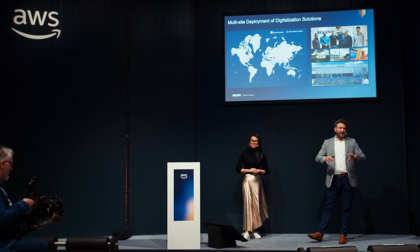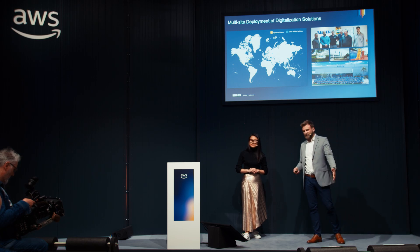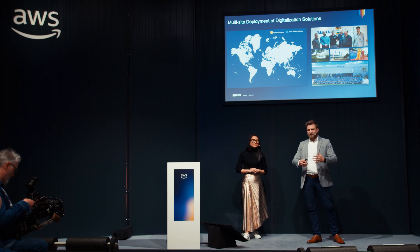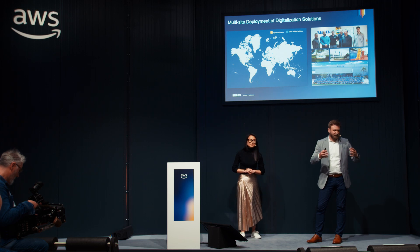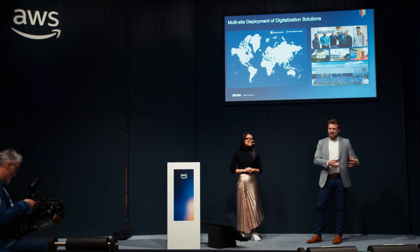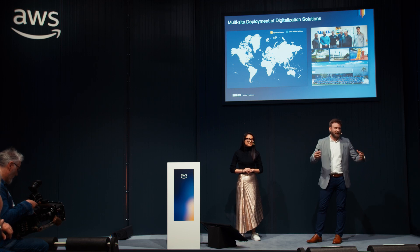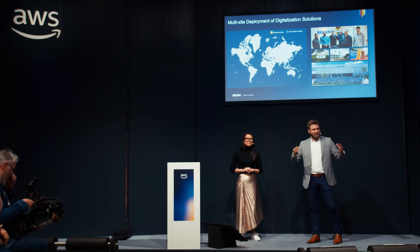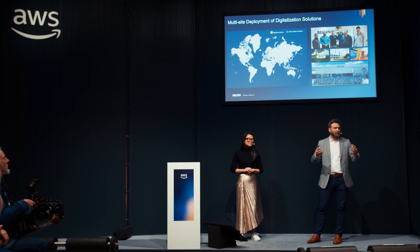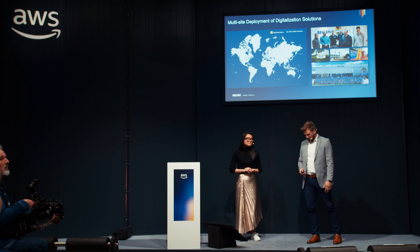From an operations standpoint, Belden has about 30 locations across the globe. These same challenges are found in all of our manufacturing locations worldwide. It was a huge opportunity as we digitized our Richmond facility and saw the success we'll describe in more detail. We saw the opportunity to expand this globally — not just one manufacturing plant, but all of our operations — so we can see how every plant is performing and roll that data up to the top floor for company-wide visibility.